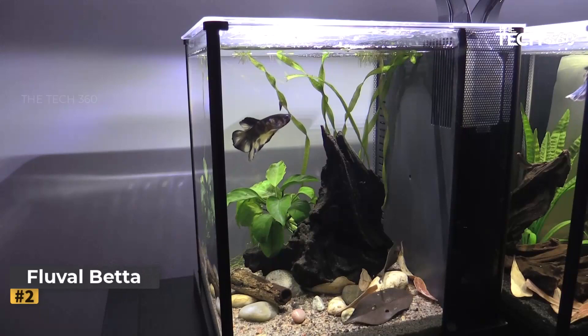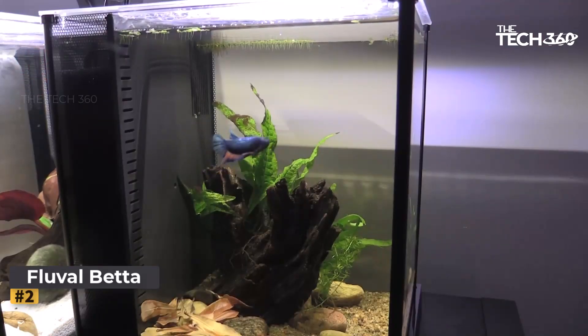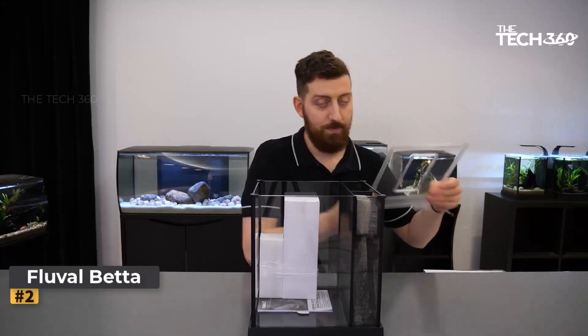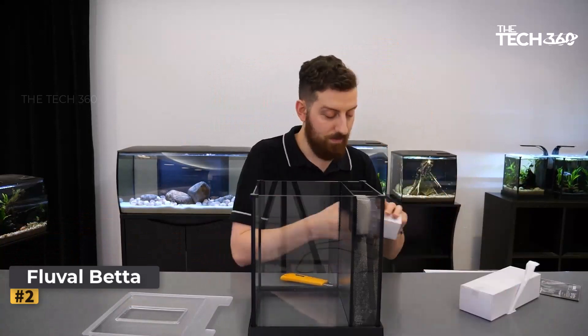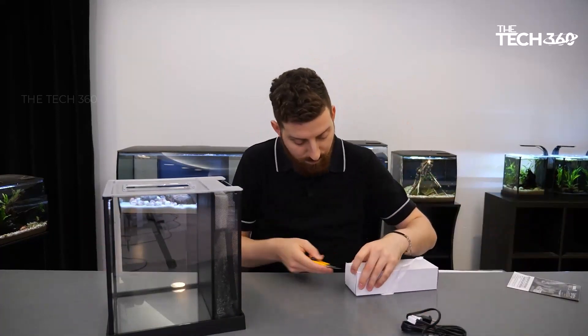Number 2: Fluval Betta Premium Aquarium Kit. If you're looking for a nanotank for your betta or a small group of fish, this kit is an ideal choice. Designed with bettas in mind, it offers specific adaptations to create a comfortable and safe environment. The tank features a diffuser for the return, reducing water currents and allowing delicate bettas to swim effortlessly. An integrated heater is included, though it's recommended to use a thermometer to ensure consistent heating. The tank also comes with a lid, crucial for keeping jumpy bettas secure.